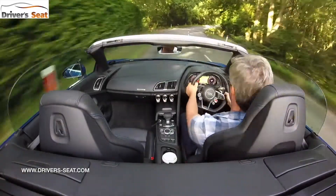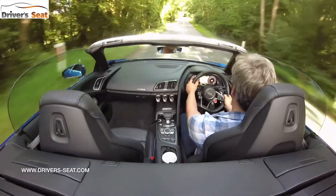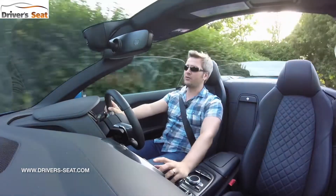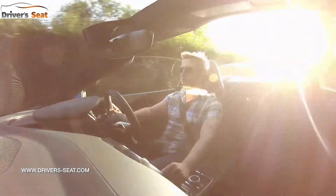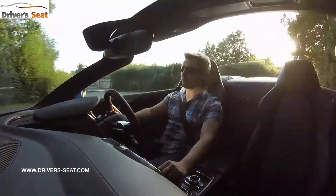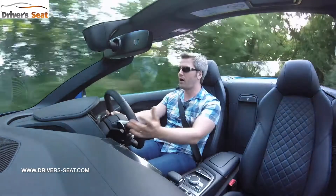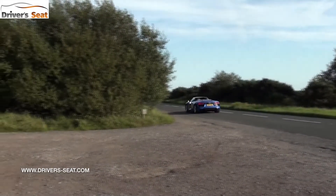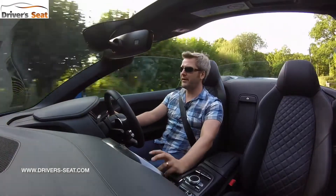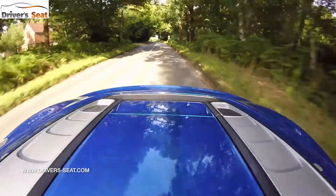Once you've decided which sunglasses to wear, whether you want to be bluster-free, and which sun cream to apply, there's another decision: do you want to drive this like a proper sports car or chill and relax? Brilliantly, it'll do both. Leave the seven-speed S-Tronic gearbox in drive with the drive select mode in comfort and it's really very refined — the R8 behaves itself and you can pootle along quite happily.